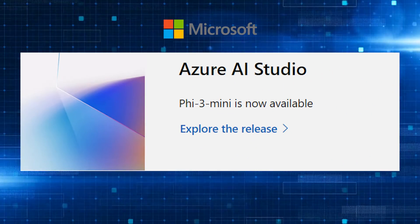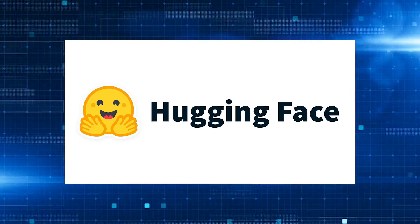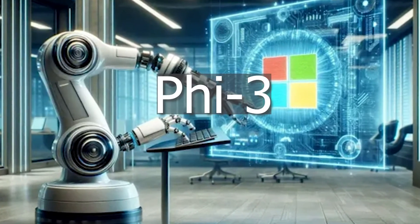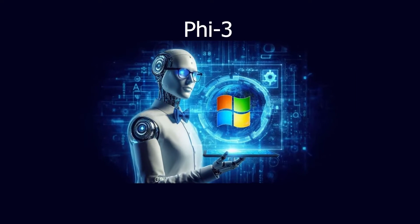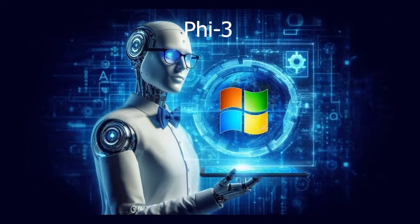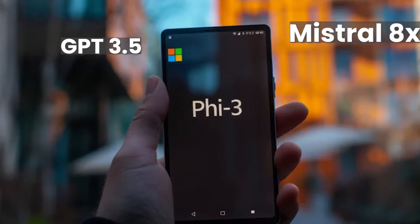This AI model is now available on Microsoft Azure AI Studio, Hugging Face, and Alima. Despite its small size of just 3.8 billion parameters, the PHY3 Mini achieves performance on par with much larger models like GPT-3.5 and Mistral 8x7b.